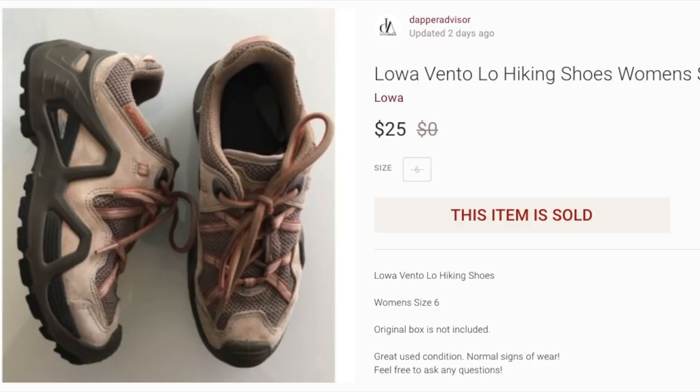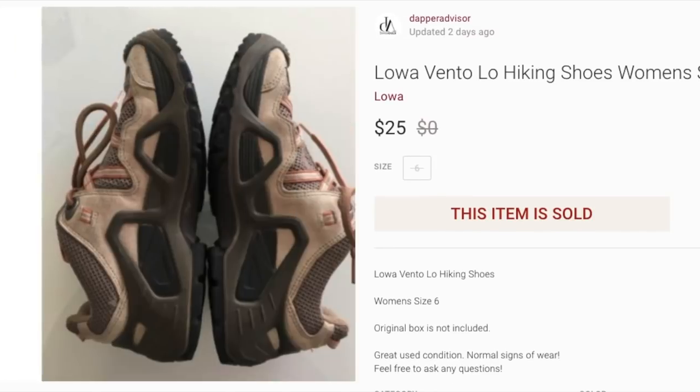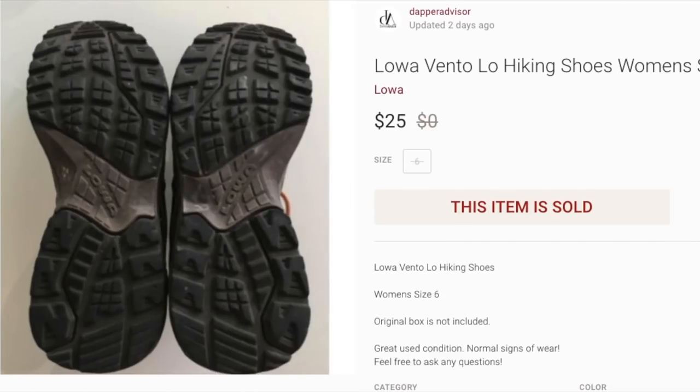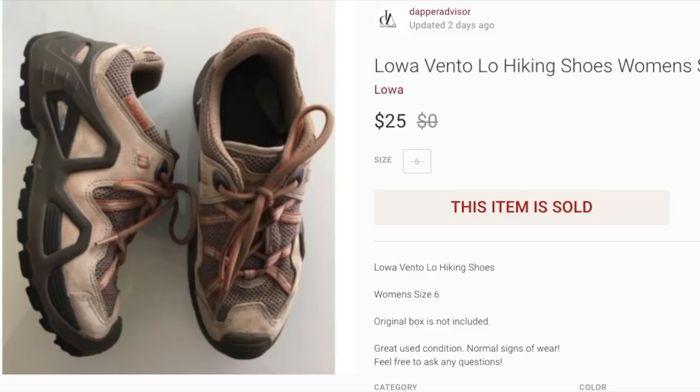Next up is a pair of Lowa hiking boots for women. I had these in the inventory for at least a year to a year and a half. Lowa is a solid brand — kind of like Merrell in my opinion — and I've seen comps as high as $60–$70 for some of these boots. I'm not sure if the size was too small, the condition wasn't there, or if it was because I cross-listed these from eBay using low-quality snapshot photos. I had them listed for a long time, kept lowering the price, and eventually accepted a best offer of $25. Glad they finally sold and went to someone in Arizona who's actually enjoying them.